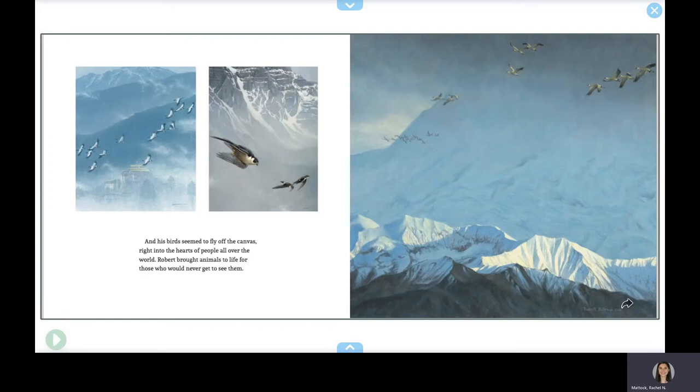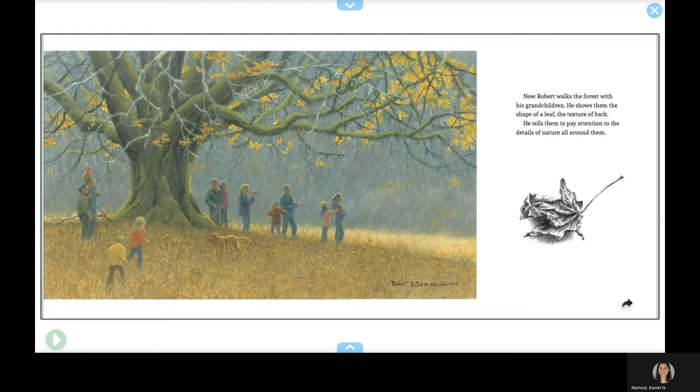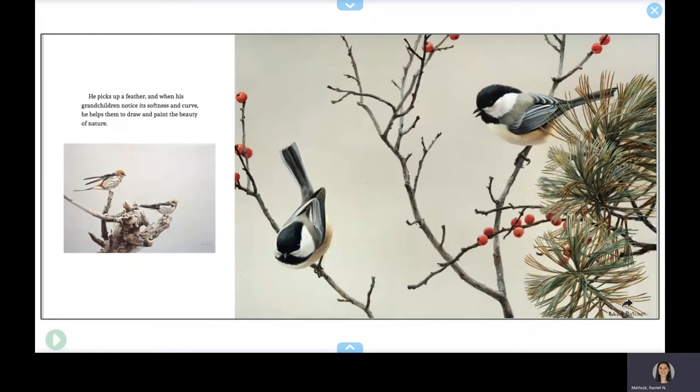Robert brought animals to life for those who would never get to see them. Now Robert walks the forest with his grandchildren. He shows them the shape of a leaf, the texture of bark. He tells them to pay attention to the details of nature all around them. He picks up a feather, and when his grandchildren notice its softness and curve, he helps them to draw and paint the beauty of nature.